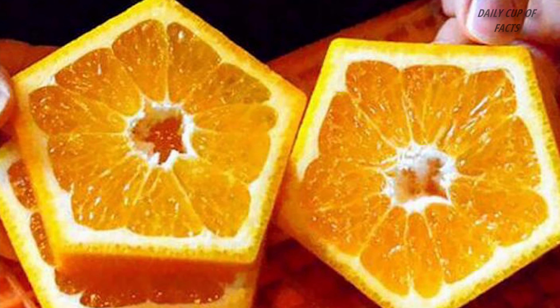They have a lucky charm. I am going to go to Japan to get this unique shaped fruit.